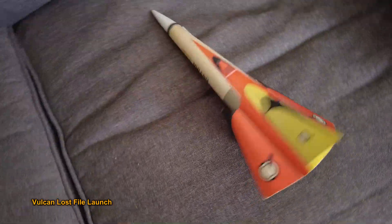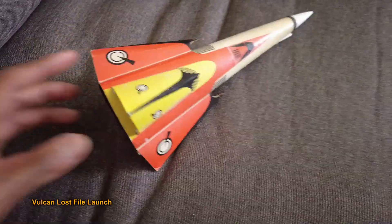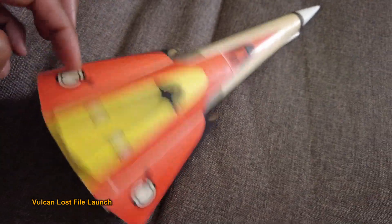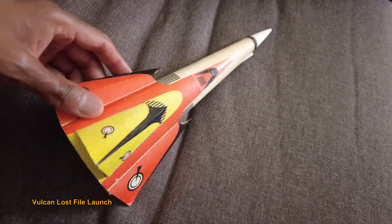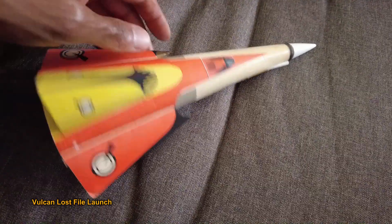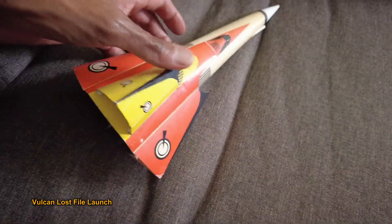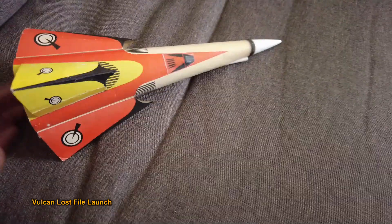Hey guys, apparently I missed some footage, so this is going to be a lost file video of the Vulcan. You will see the launch — it's a short clip. The rocket took a curve back over me, so hopefully you can see it. It was quick. There's a small breeze out there, a little bit of wind, but this rocket curved — I've never seen it curve like that. It always goes pretty straight, but the footage was missing, and this video right here is that clip.